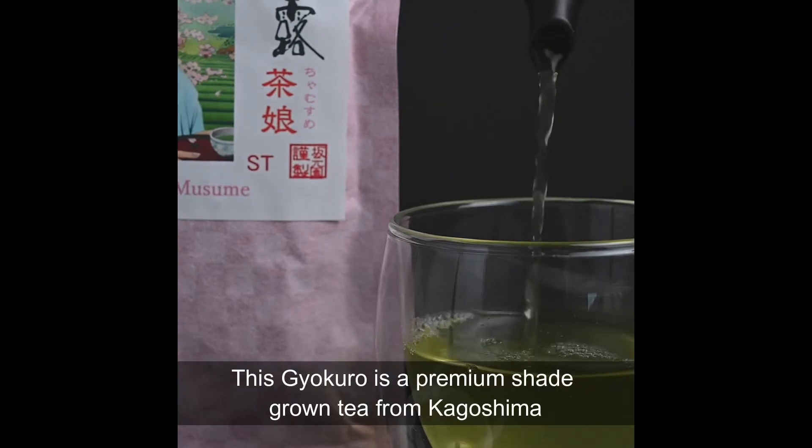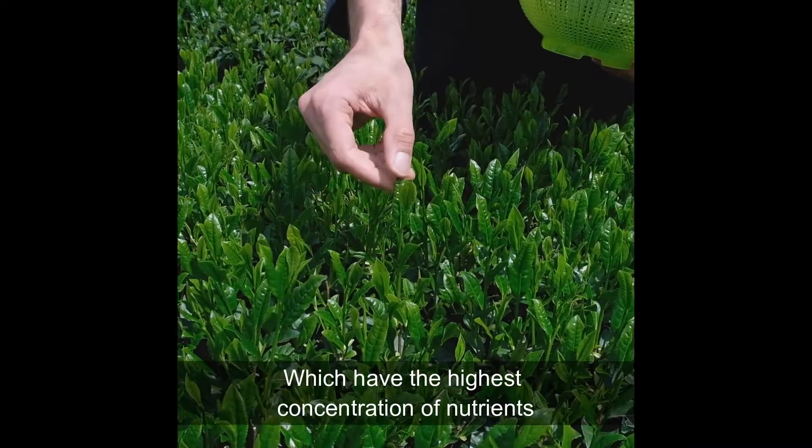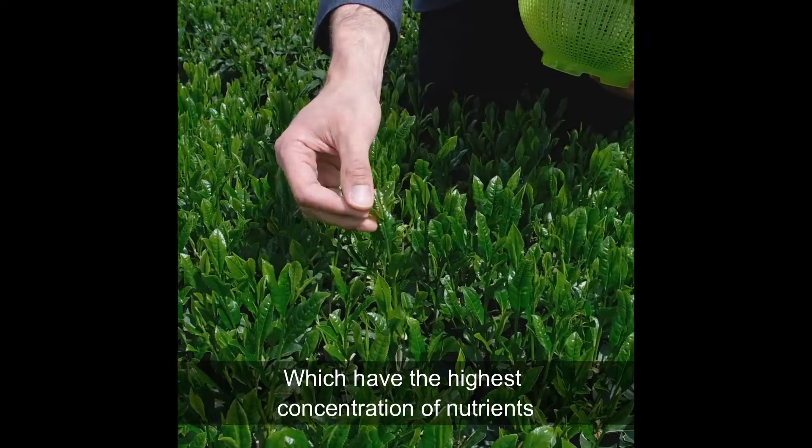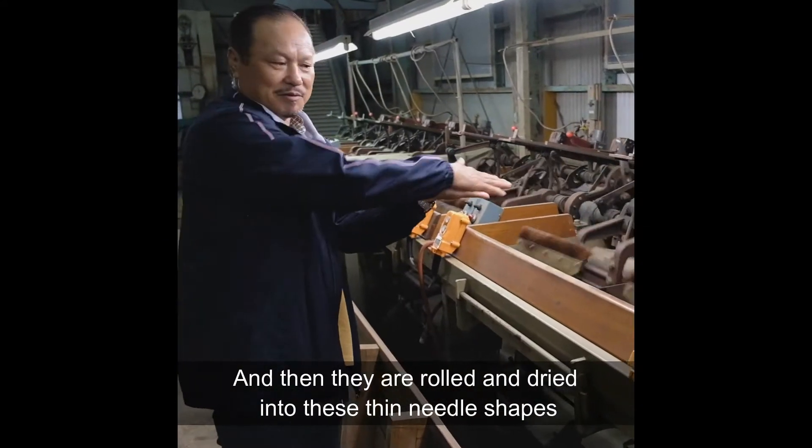This Gyokuro is a premium shade-grown tea from Kagoshima. It's made from the top three leaves of the tea plant, which have the highest concentration of nutrients. The leaves are steamed to prevent them from oxidizing, and then they are dried and rolled into these thin needle shapes.